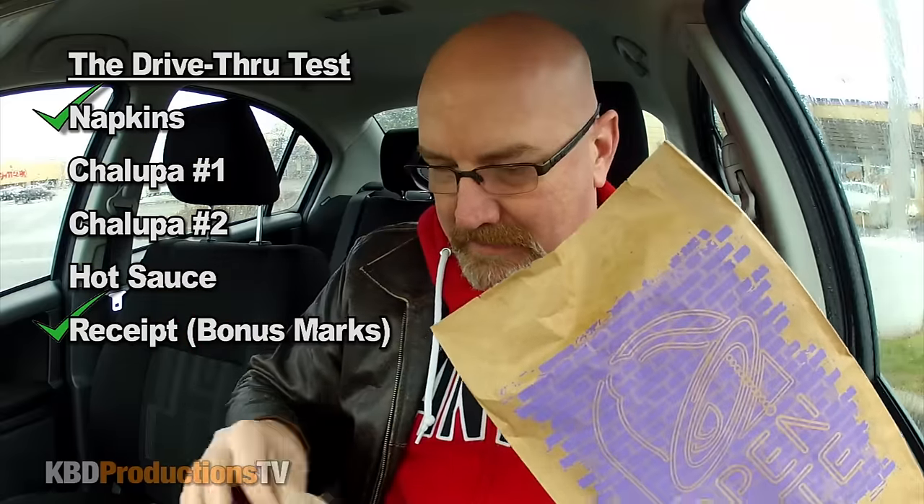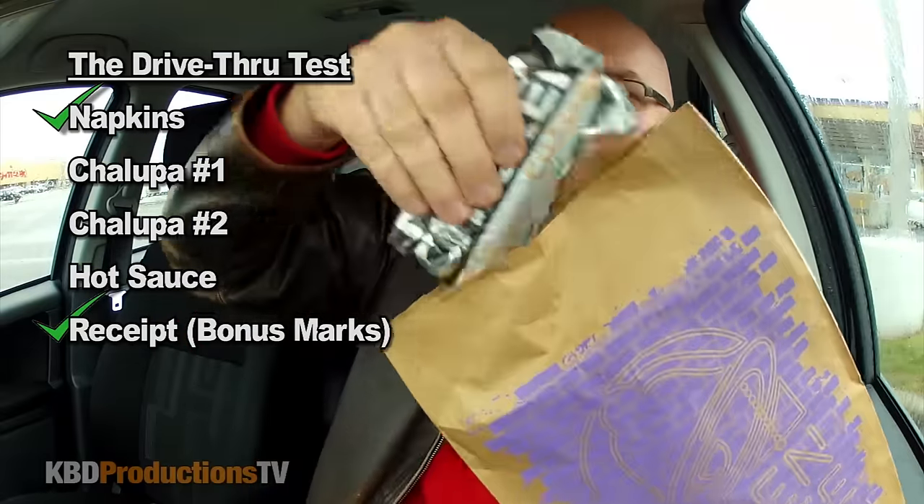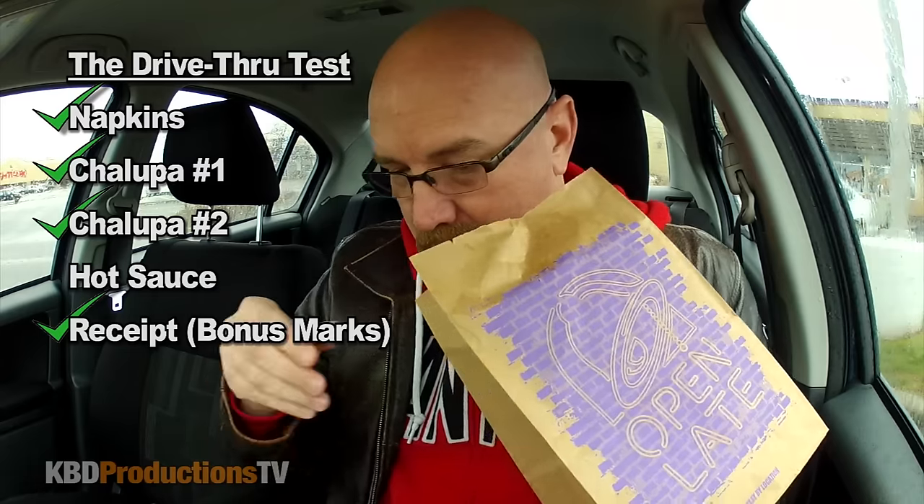Let's see what's in the bag. Let's do a checklist — we haven't done a checklist in a while. We've got napkins. We've got Chalupa 1. Chalupa 2. No sauce. Wendy. It comes in this space-age foil. Unfortunately, I looked around twice just to see if possibly a sauce got stuck somewhere else, but there's no sauces — so you guys fail on that one.